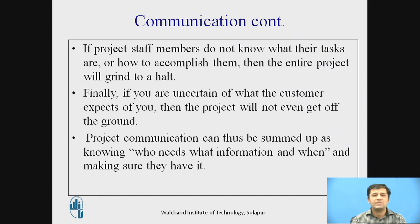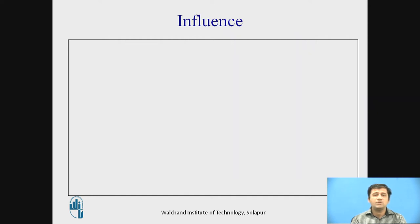Finally, if you are uncertain of what the customer expects of you, then the project will not even get off the ground. The second important skill we are talking about is influence.